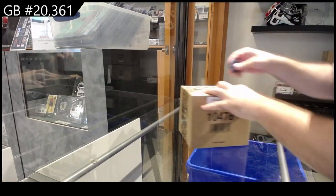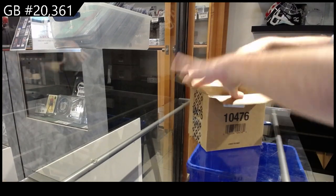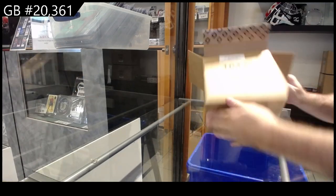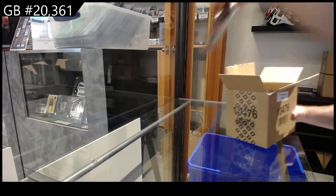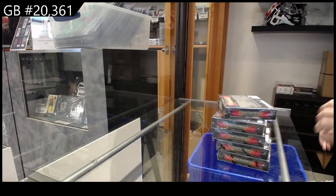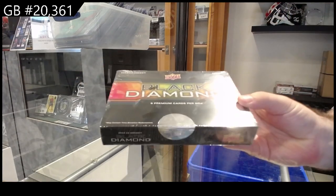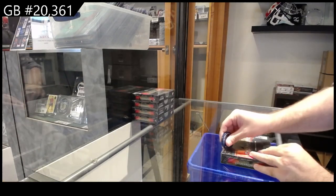Here we go, 20,361. Look at these new cases, by the way. There's almost too much space on the top, but they're a little harder to get out now, which is kind of a nuisance. They're bigger boxes now, by the way — slightly bigger. I don't think they're any wider; I think they're just taller.